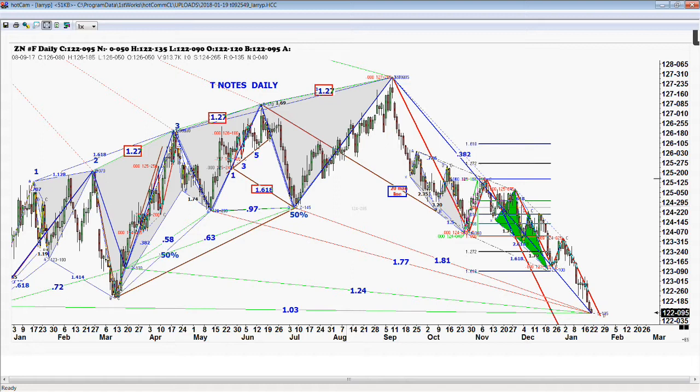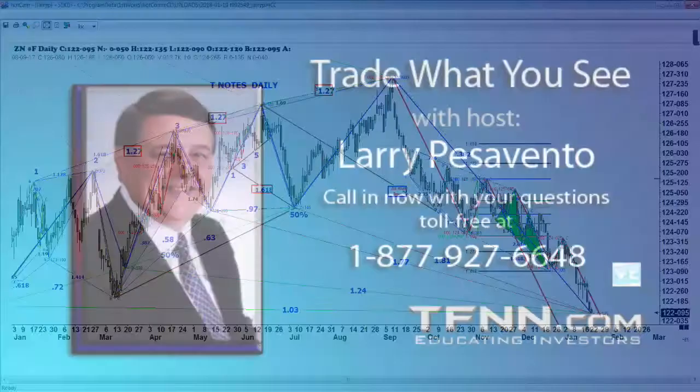No guests today, folks — it's me for the whole hour. So if you have any questions, please call in at 877-927-6648.